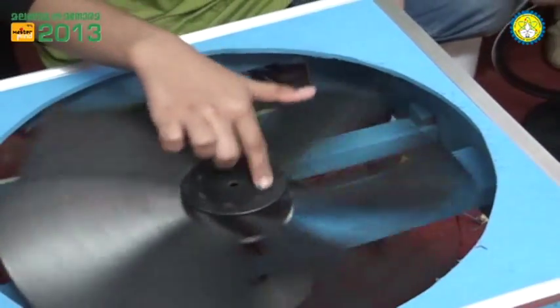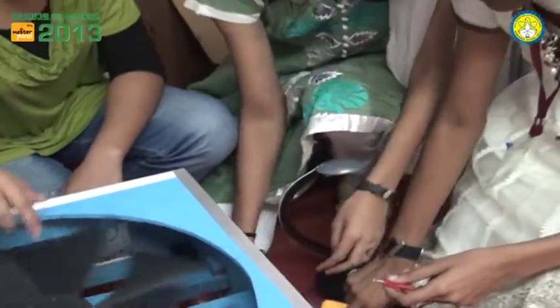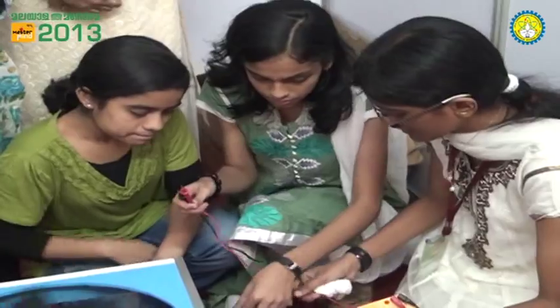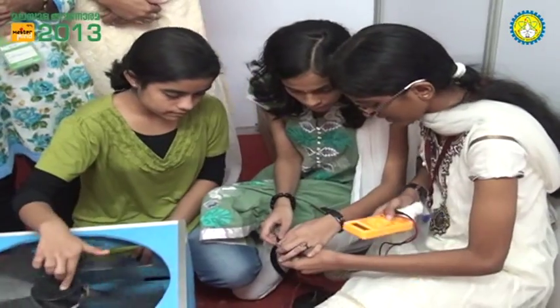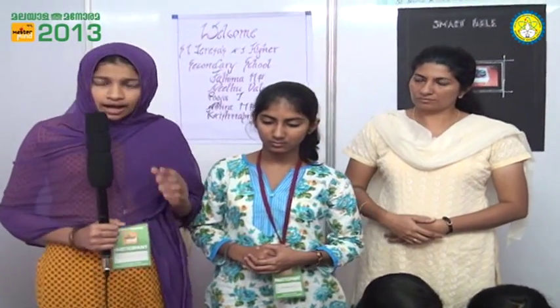If we take the case of CFL bulbs at home — for example, in a family where there are two children having their own separate study rooms with an average studying time of 4 hours — the calculation would be 2 × 15 × 4, which equals 0.12 kilowatts. When we consider one crore consumers across the state, the calculation would be 12 lakh kilowatts. If you adopt our project, this energy can be conserved and used later.